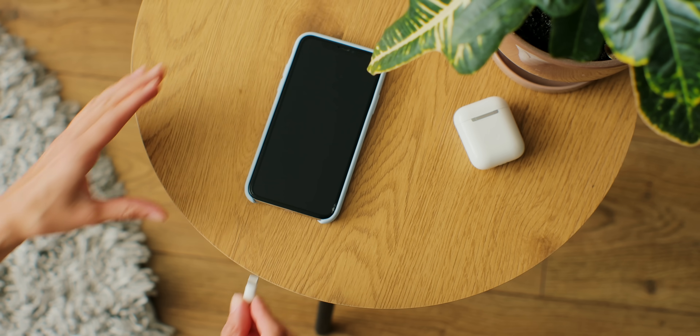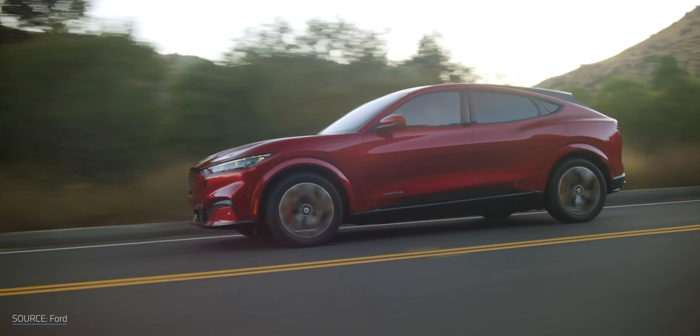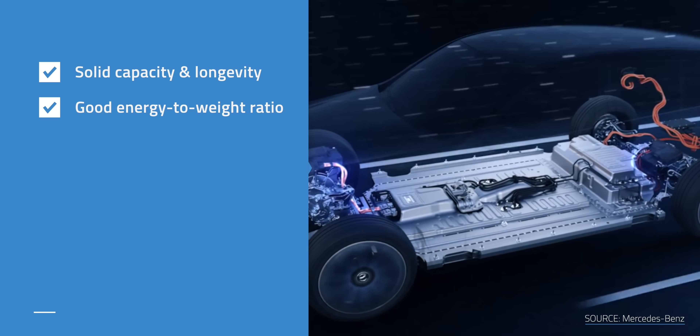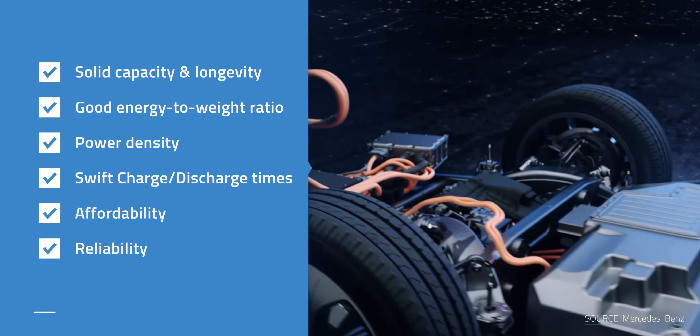Now back to BTU's simple approach. If you own a rechargeable device, you're well aware that their ability to hold a charge diminishes over time. But suffice to say lithium-ion batteries remain the gold standard in consumer goods, especially in EVs, and that's for very good reasons. This includes their solid capacity and longevity, their good energy-to-weight ratio, power density, swift charge and discharge times, affordability, reliability — you get the idea.